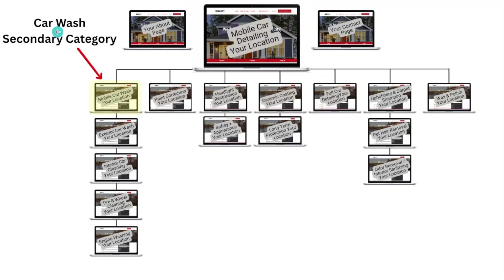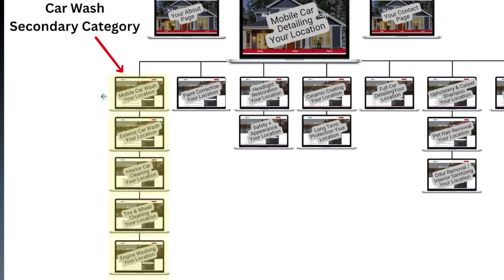Then I would move on to the next page, which would be under the secondary category: car wash. You select car wash as a secondary category on your Google Business Profile, then you build out a page for mobile car wash that links from the homepage. Under that page you start building out sub-service pages: exterior car wash, interior car cleaning, tire and wheel cleaning, engine washing — all under the car wash category in the eyes of Google.